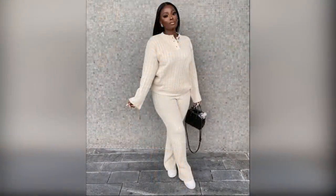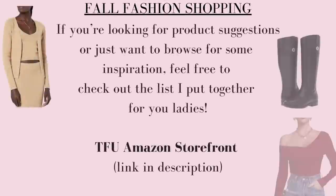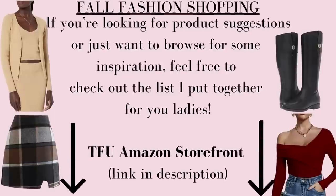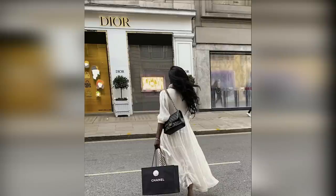As we reach the halfway point, I want to let you ladies know that I put together a collection of items on a list on Amazon that reflect the pieces we'll be talking about today. Feel free to shop there if you'd like, or just use my list for inspiration and ideas of things to look for while you're out and about.